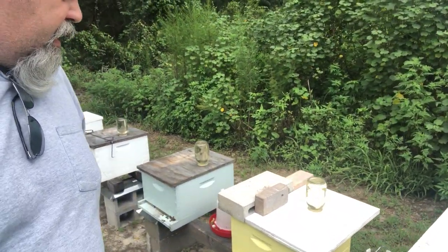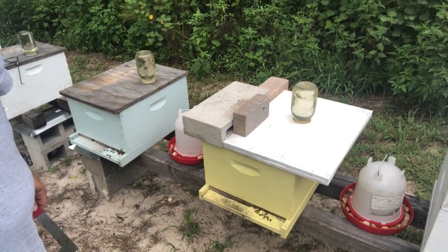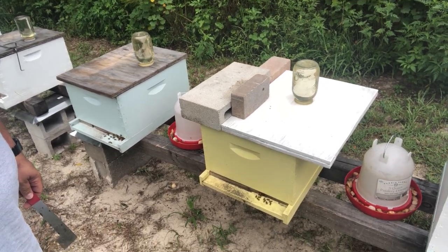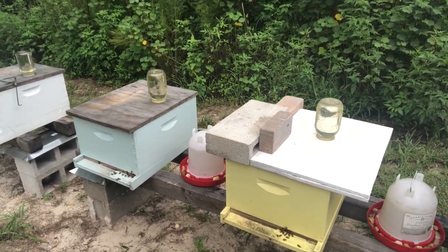Number two is our trouble hive. It just doesn't seem to want to stay in order. They keep running queens off, and so there's actually a queen — they're raising a new queen right now.